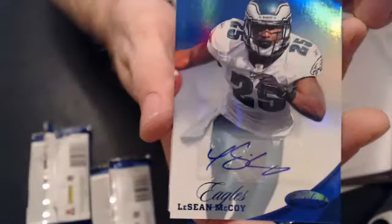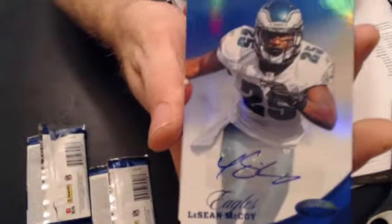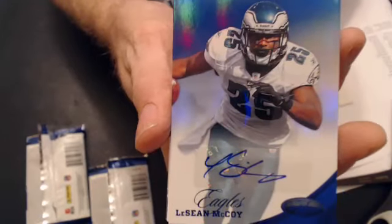We got an auto here, nice one — LeSean McCoy. I love that they have bet autos, thank goodness. Nice hit for Justin. $6.49.